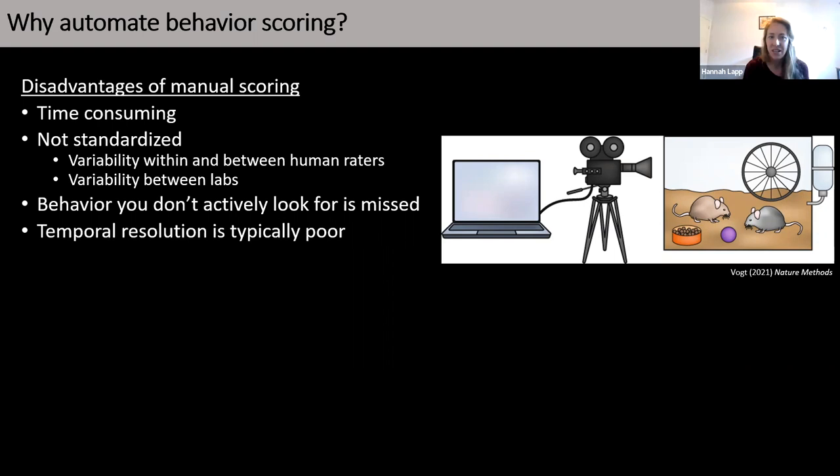The temporal resolution is also typically not great. If you're watching 20 cages at once, you're not going to have very detailed notes on exactly when behaviors are starting and stopping. And if you're recording behavior, you're probably not recording 24 hours a day — so you have a snapshot of a point in time of what's happening in that cage, but you don't have continuous information about these behaviors.